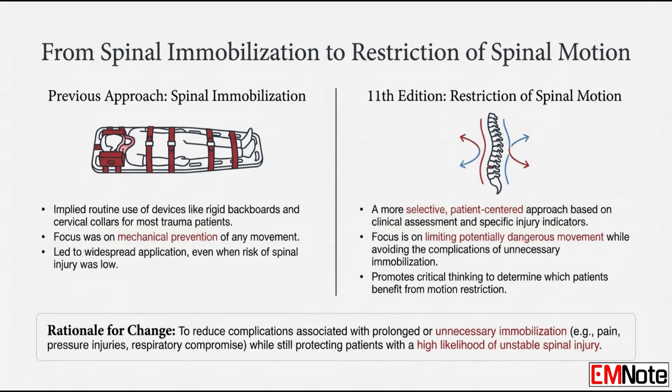What about spinal care — was there a terminology change? We're moving away from 'spinal immobilization.' The term now is 'restriction of spinal motion.' It reflects a more selective approach — it's not about automatically strapping everyone to a board anymore. It's based more on clinical assessment: assess the patient, look for specific indications, restrict motion if needed, but not routinely for everyone. It acknowledges the potential downsides of prolonged immobilization.